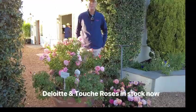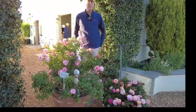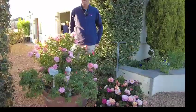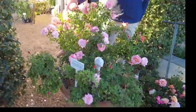I've spoken about my favourite rose before and it's still got to be Deloitte & Touche. Deloitte & Touche is incredibly hardy, it's a free-flowering rose and never stops flowering. We're sitting at the end of June in 2024 and just look at the volume of flowers that Deloitte & Touche is still sporting.